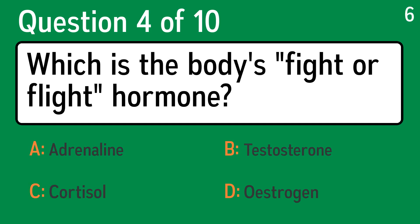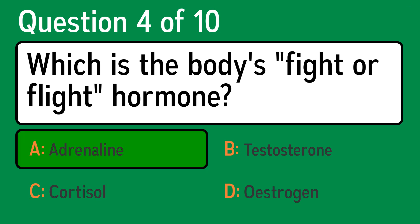Question 4. Which is the body's fight-or-flight hormone? The correct answer is A, adrenaline.